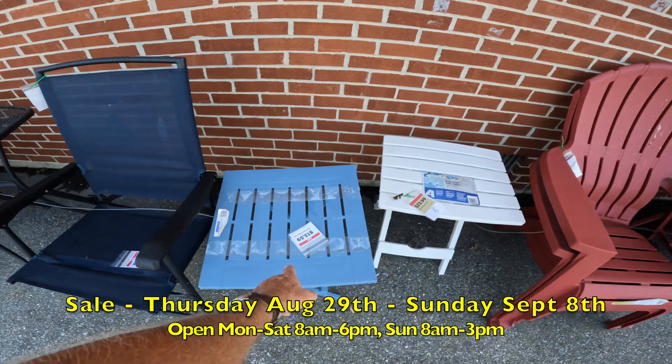When we get to this side, there's a different type of chair here — this is called Pollywood, a nicer, heavier chair. $179 is the regular price, on sale for $127.83. We've got tables to go along with them as well.